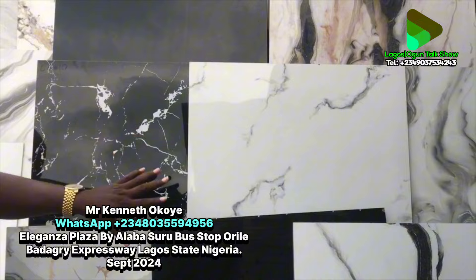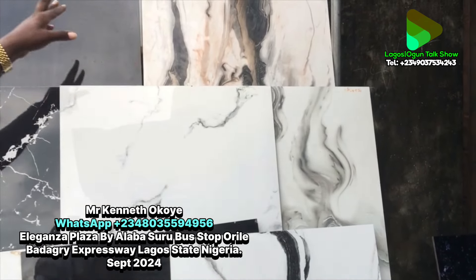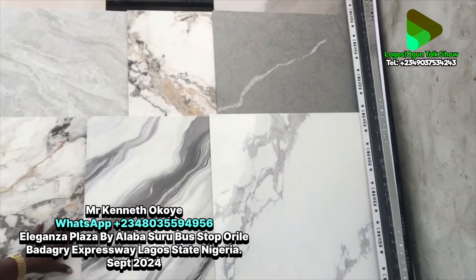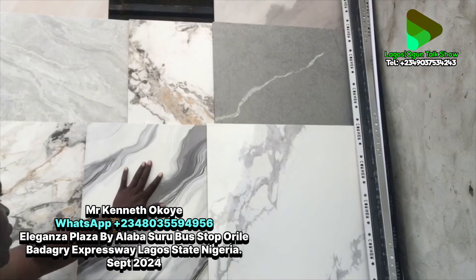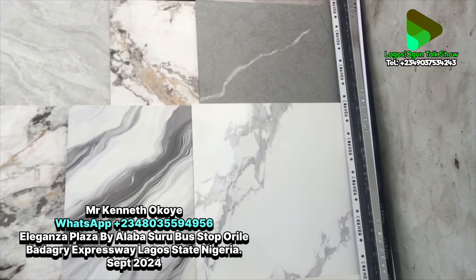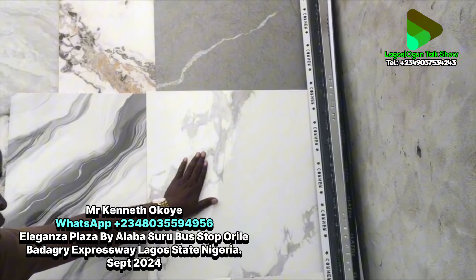The 60 by 60 tiles are packed four pieces in a carton, which is the same 1.44 square meters as the 60 by 120. The black goes for seven thousand per square meter, while the off-white goes for six thousand five hundred per square meter. Outside those, we have porcelain glossy — the difference is that it doesn't shine as much as super polished, but it's still a shiny type. Super polished is a higher grade.